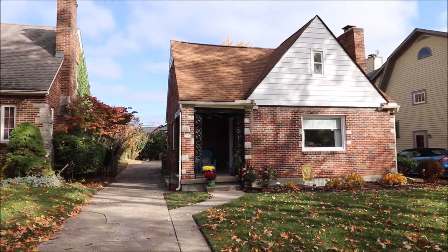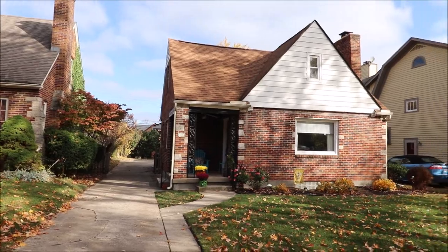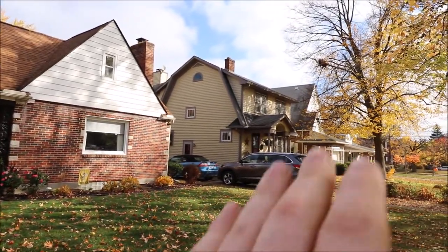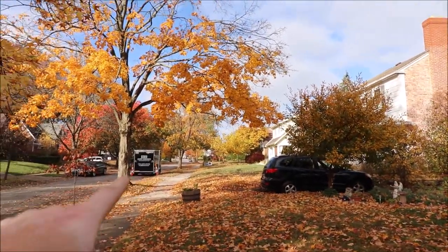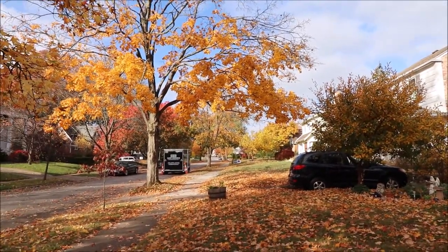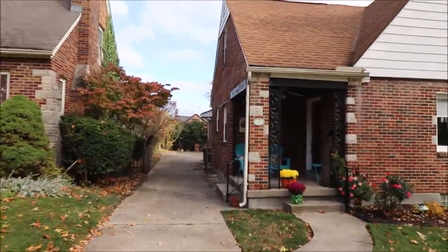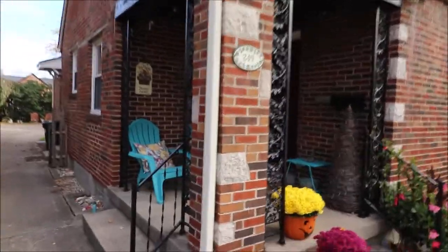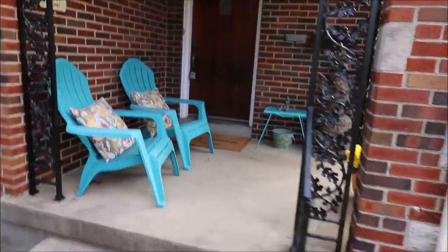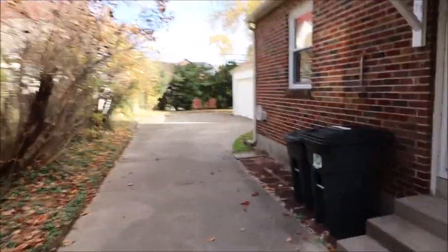The roof is about a year old — that was a complete tear-off and re-roof with a 30-year dimensional shingle. The park is not too far that way, and the shops of Oakwood are not too far that way either, maybe one or two blocks away. We have a nice covered front porch with a ceiling fan, and all the windows have been updated in this home.